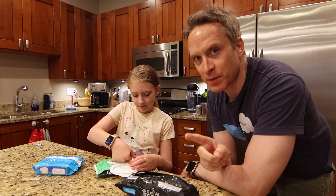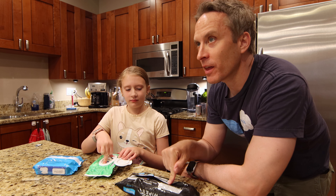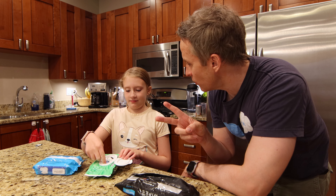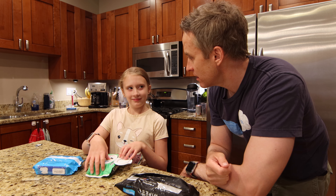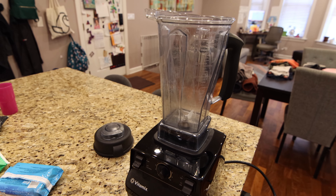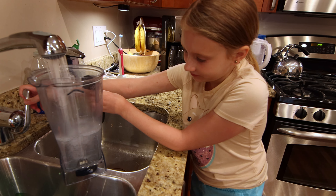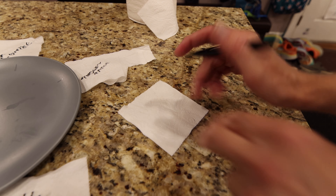Two different kinds of experiments. One, we blend them to see how well they break down. Two, we do the plop test. Water into our test receptacle. And then the Cottonelle Blue — we'll call it Seepy. Let's see how these do.